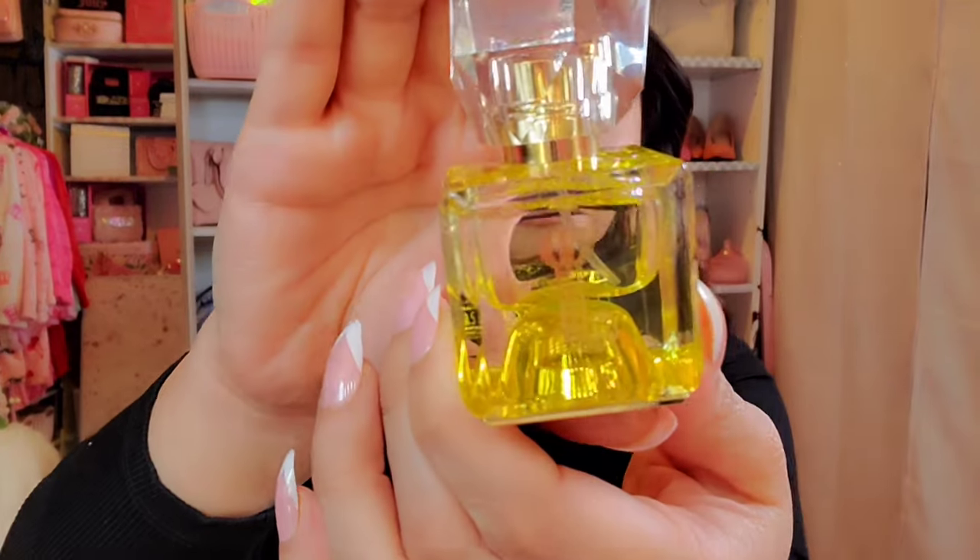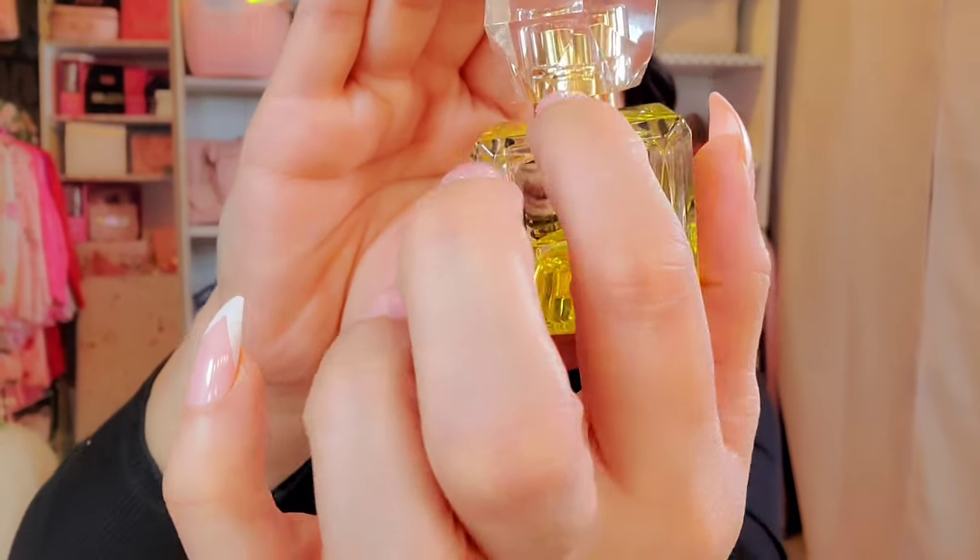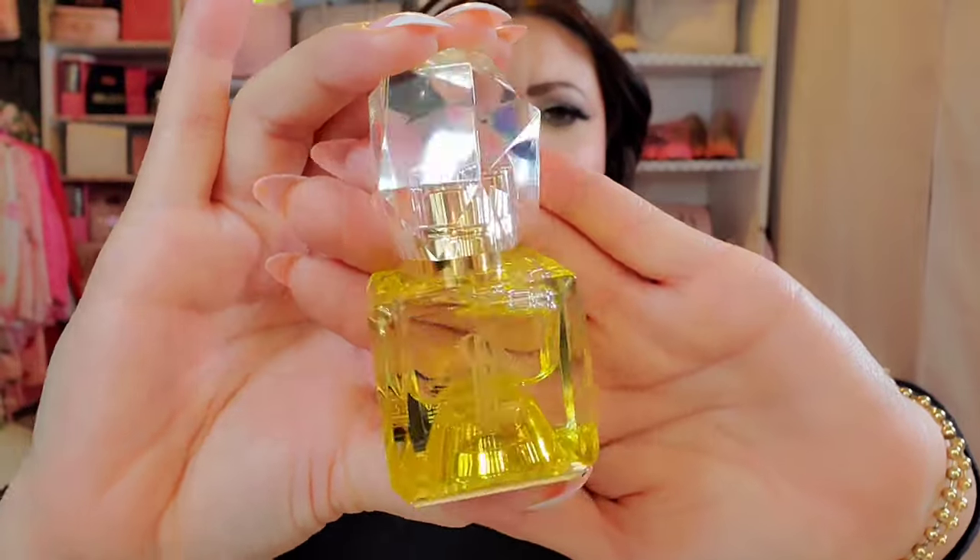I believe this is supposed to come with a charm — a JC rhinestone charm that should be hanging right here. This one didn't come with it. I'm wondering if it's because it was from Burlington. All the pictures I've seen online of the same size, the 0.5 fluid ounce, still have the charm. I would have liked it to have the charm — it would have given it a little pizzazz, since Juicy Couture perfumes usually come with some sort of charm.